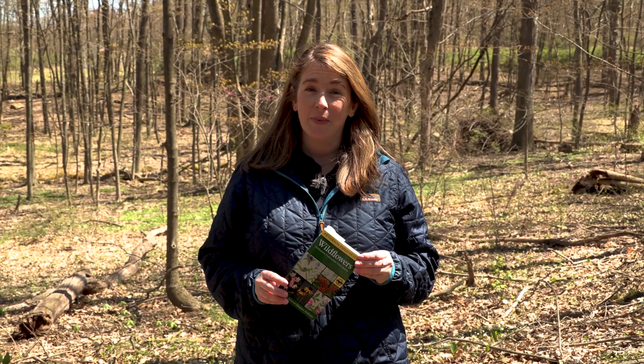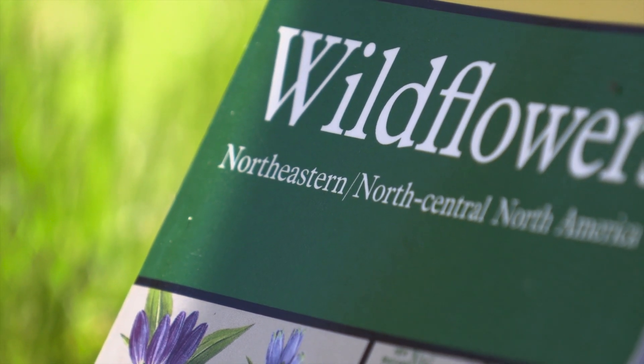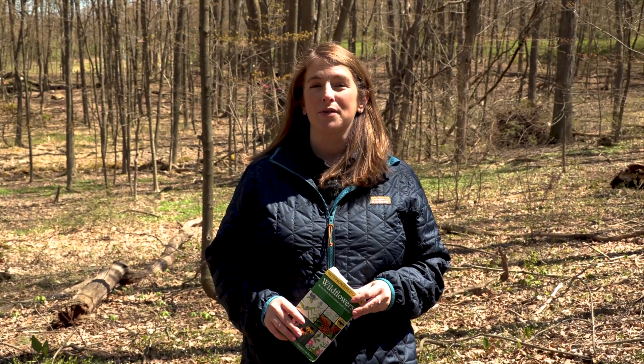A good idea is to bring a field guide, camera, or cell phone to snap a picture and help you identify the flower that you're looking at. There are also online apps that you can download for your smart devices to share photos and post online.